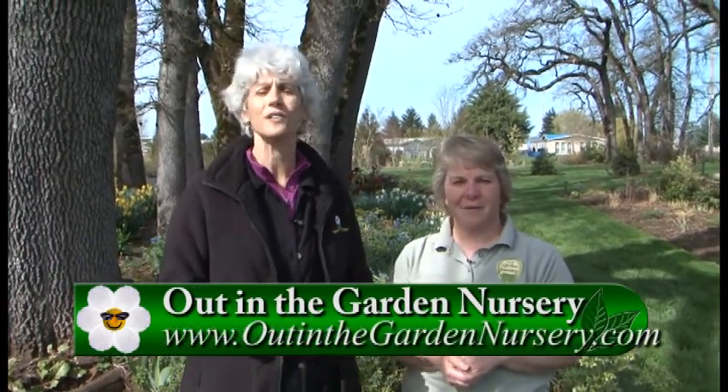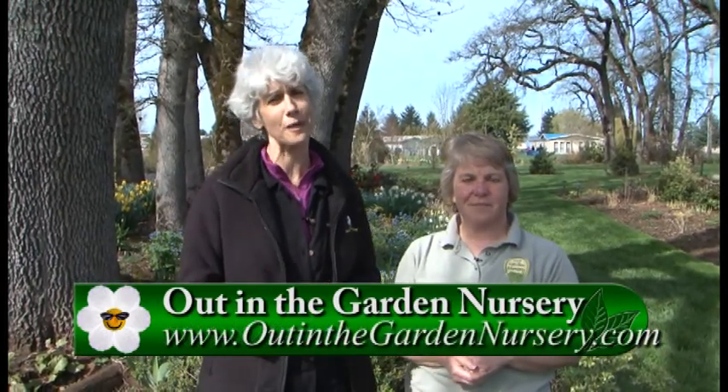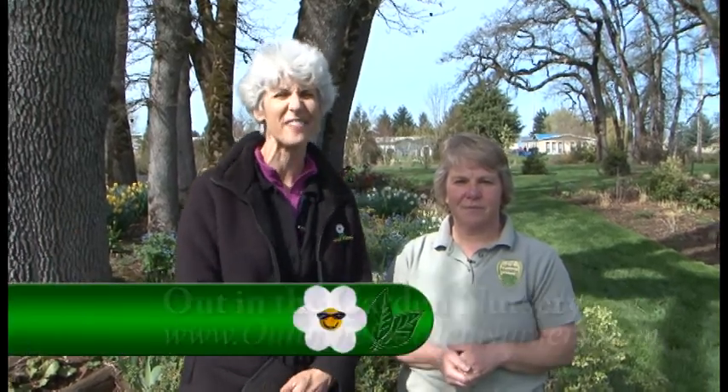You have to come out and see the other Ligularias she has here. It's a great place to visit — Out in the Garden Nursery in Molalla. Come and stroll the gardens and have a lovely afternoon. Thanks so much! Thanks for coming, Judy.